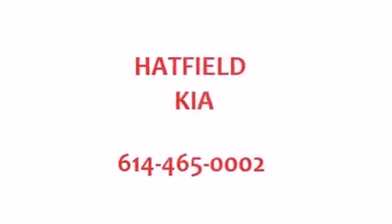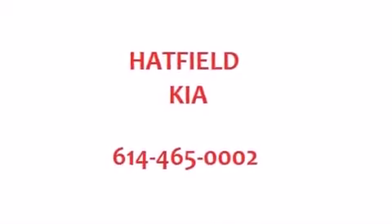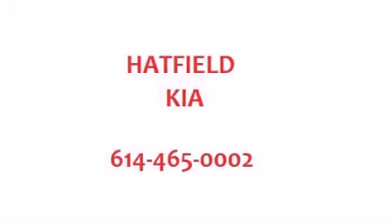With an EPA estimated rating of 37 miles per gallon on the highway, this automobile helps leave money in your pocket where you want it. Stop by today and test drive this vehicle for yourself.